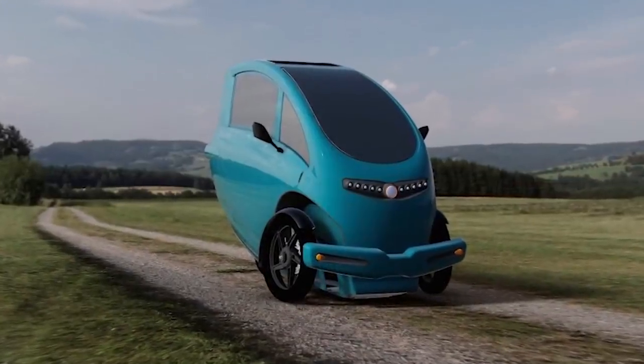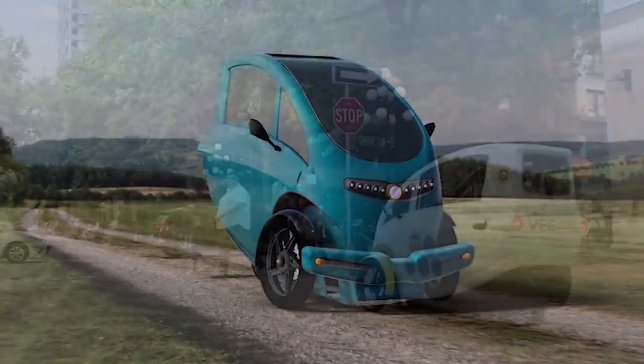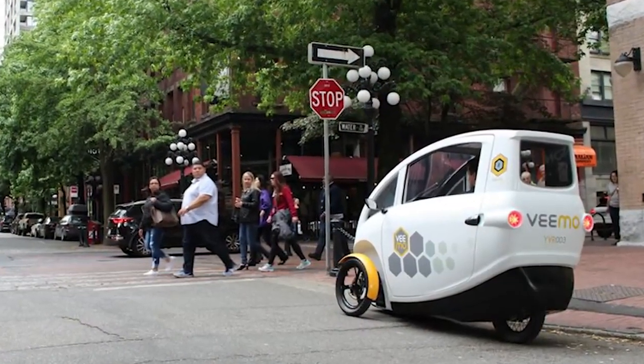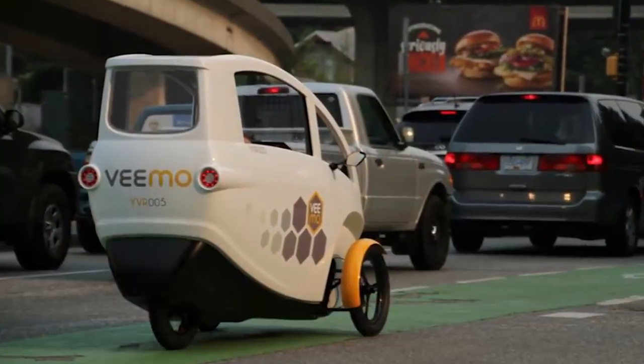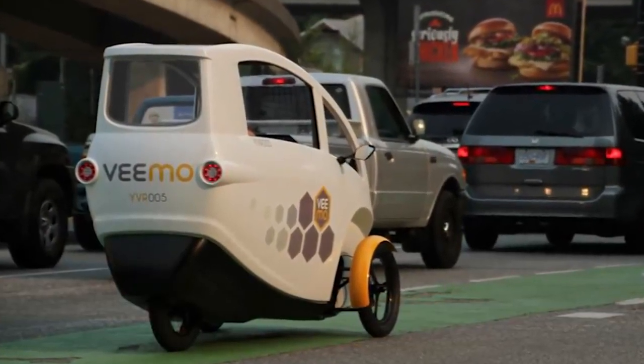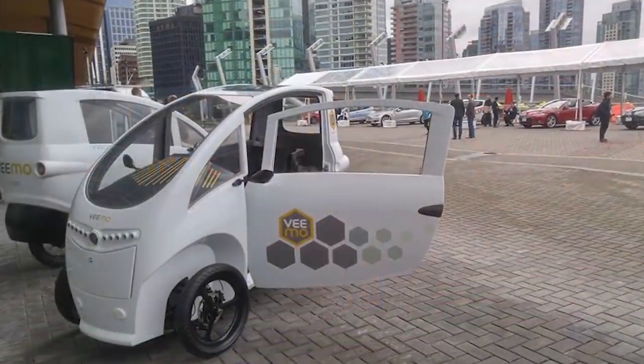The Vimo comes with automatic smart locks, turn signals, daytime and nighttime lighting, and is made of a lightweight composite body. These electric assist cycles are a terrific way to get around the city, and you can even ride them in bike lanes.